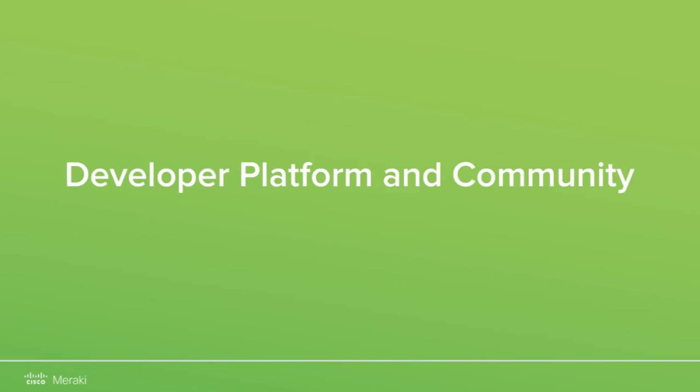In this video, we will discuss the full-featured APIs and ecosystem partners Cisco Meraki is using to allow partner organizations, service providers, and customers to take the Meraki IT business solution to the next level.